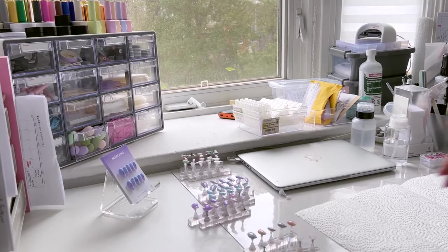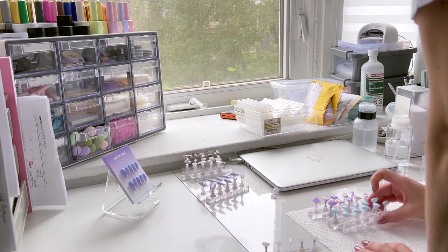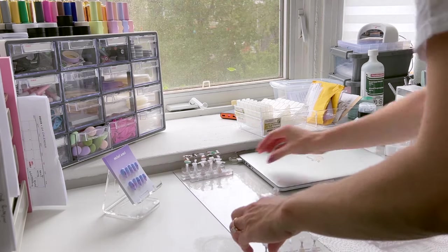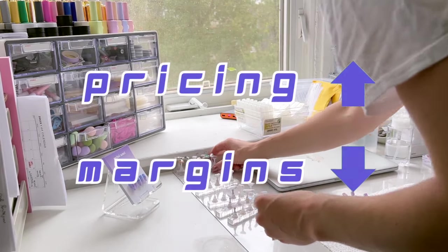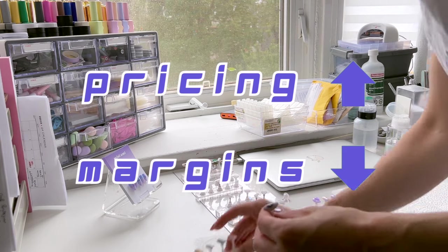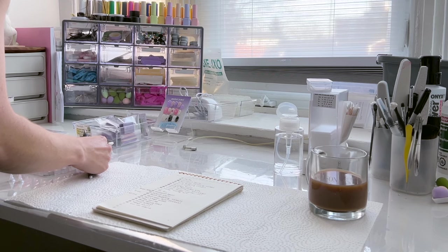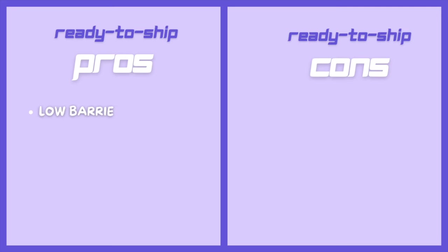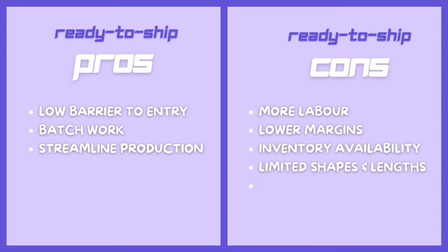Despite the many pros to ready to ship nails, there are also some significant cons. For example, if you want to make a one size fits all set, you need to make 24 nails to ensure everyone can find their perfect fit — that's over double the nails and work needed to sell one set. So between time and materials, either your margins will be lower or your pricing has to account for this, which could also be a deterrent for your customers. To summarize, ready to ship nails are a great way to reduce the barrier of entry to purchase, get your foot in the door, and gain customers' trust. However, with it comes restrictions to customer choice, availability of inventory, and potential increased labor for return.